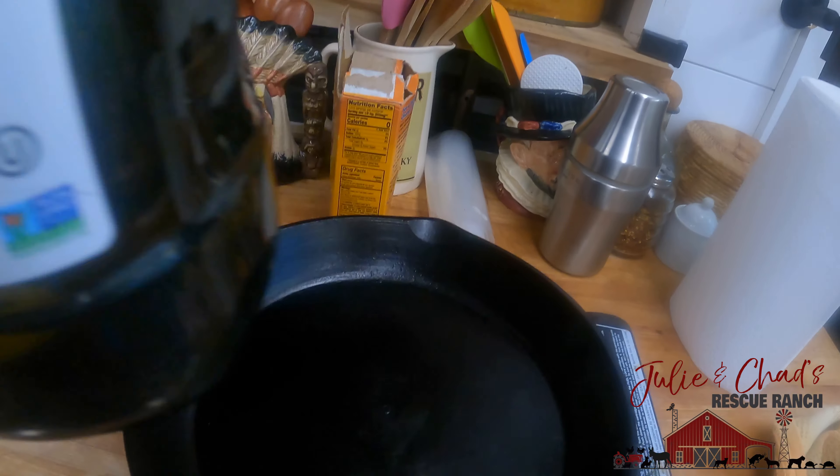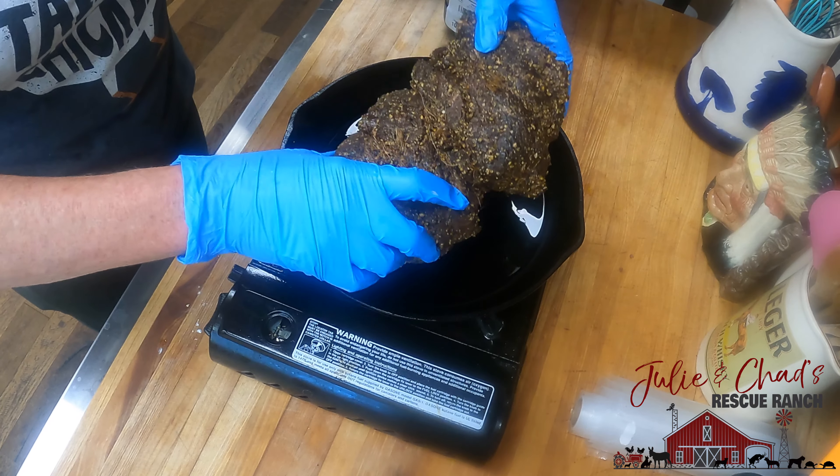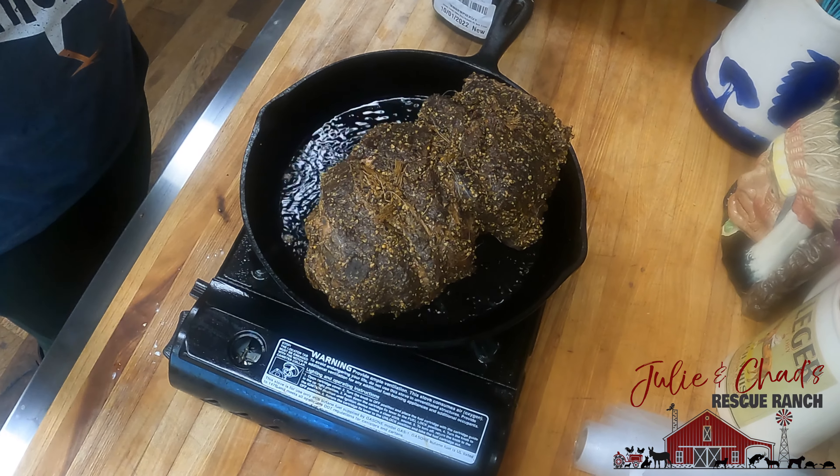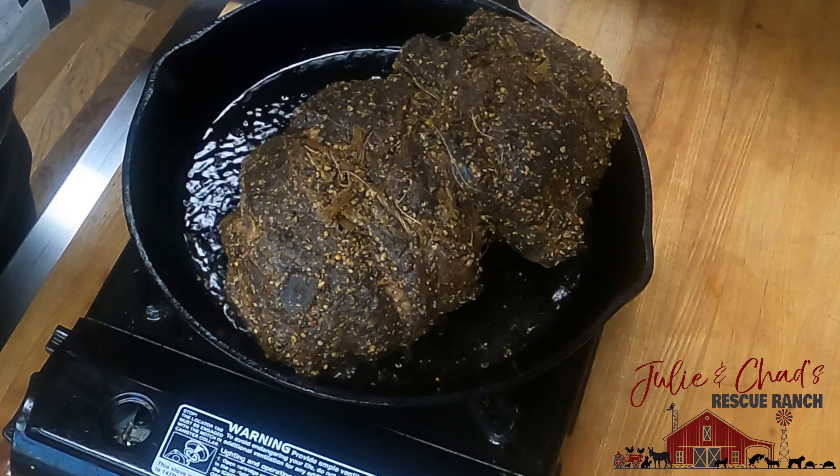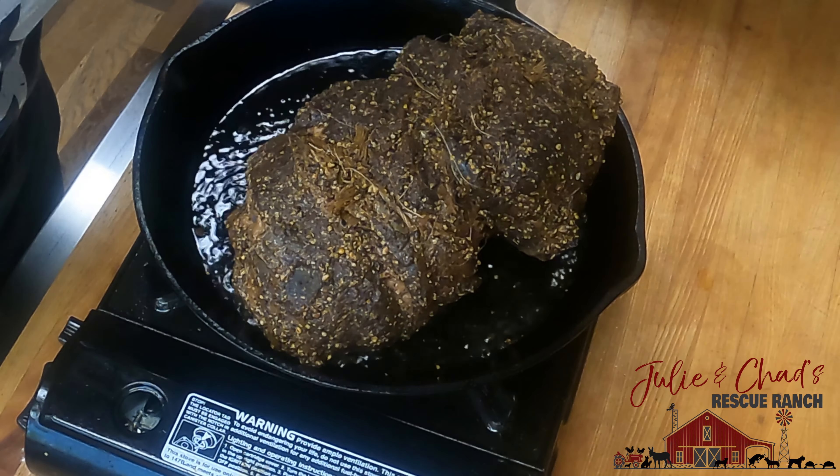After we sear it and put a nice brown on the edges, then we're gonna sous vide it for 24 hours. The mustard seed crust I put on this smells really mustardy when it's cooking.